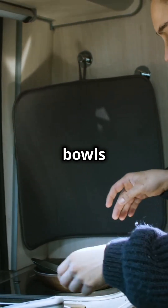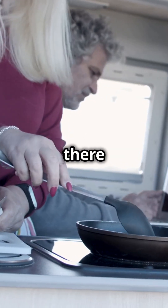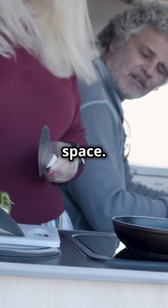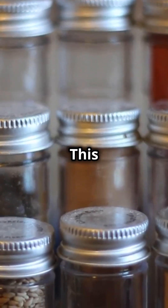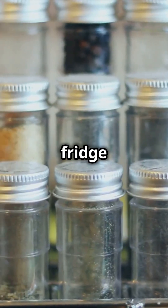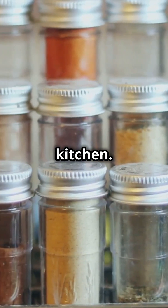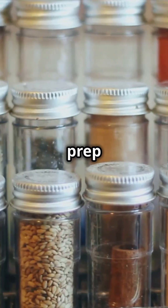From collapsible bowls and measuring cups to foldable cutting boards and colanders, there are so many options available to help you make the most of your limited kitchen space. Keep your spices organized and accessible with a magnetic spice rack. Mount it on your wall or fridge to save cabinet space and add a touch of home to your RV kitchen. You can even label the spice containers for easy identification, making meal prep a breeze.